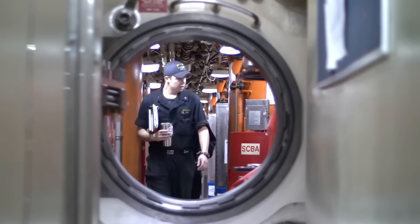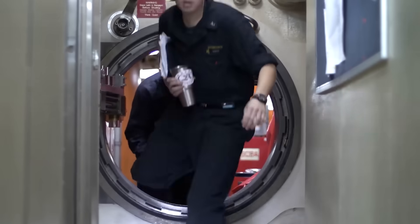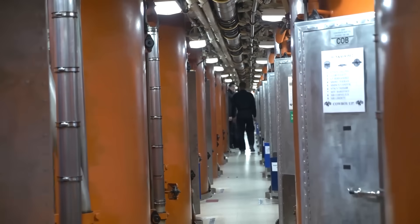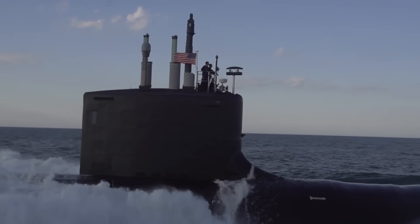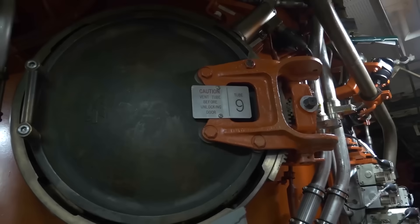So next time you're feeling a little claustrophobic, just remember: there's someone right now sipping reheated coffee in a metal tube 1,000 feet underwater, casually babysitting 20 nuclear missiles. No big deal. The Ohio-class submarine isn't just about military might — it's a moving city of steel, science, and survival.